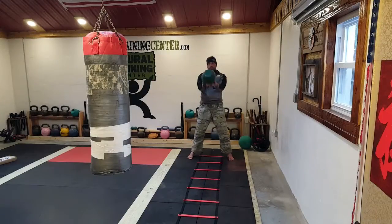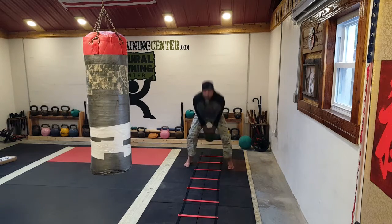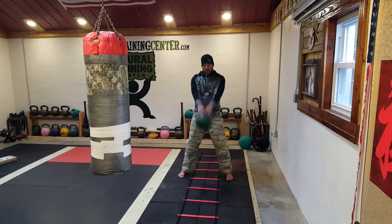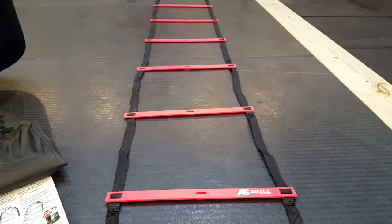When it comes to kettlebell training and people are traveling with the kettlebell while swinging it ballistically, and I want certain placement with the feet — shoulder width apart, things of that nature — the agility ladder comes in great as an assistant to help me convey that information.